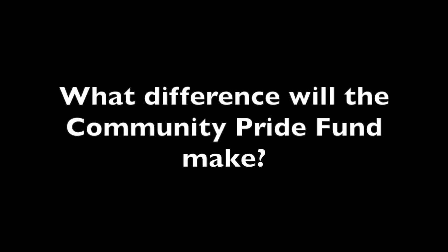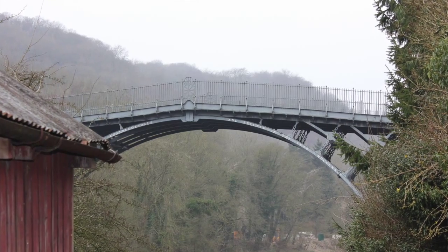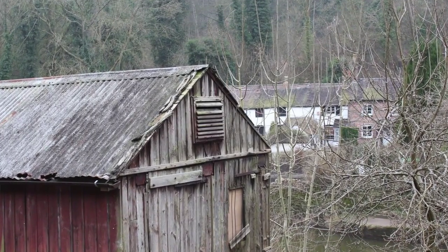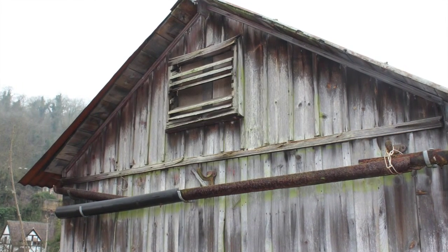We think he deserves to be remembered through this shed and through the work that the new Ironbridge Coracle Trust will be doing. The Community Pride Fund will actually enable us to purchase the shed, so the trust will own it — which is a terrific step forward, because it's been in private ownership since Eustace died in 2003. As you can see, it's deteriorating quite badly, and we need to get hold of it to start doing work parties and to assess what conservation is required on the hut.